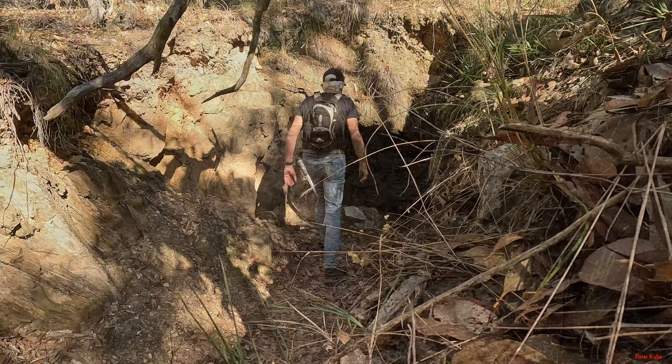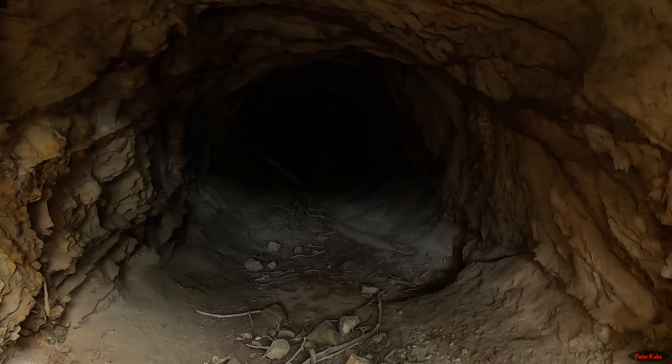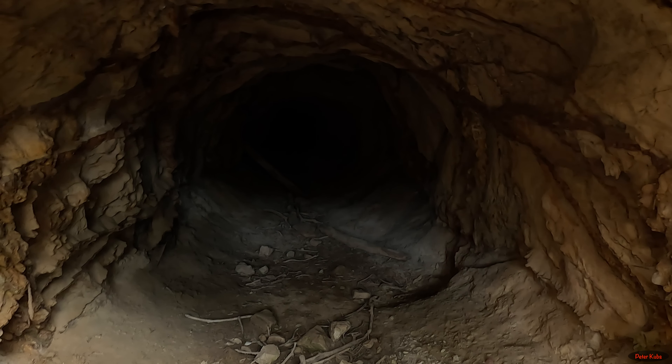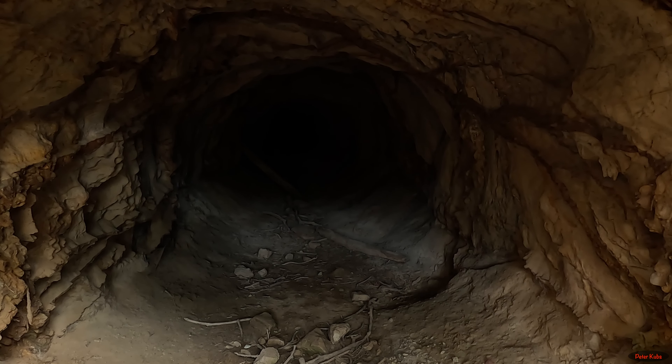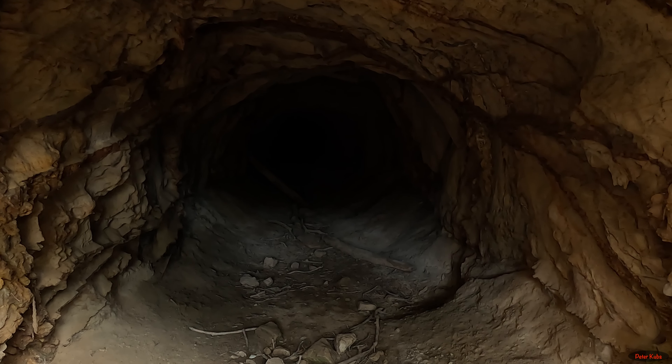Here we are outside Castle Mone. Today we're doing a hike around the gold fields. This is about a 6k loop through the gold fields with ruins on the way, so looking forward to it — should be good.